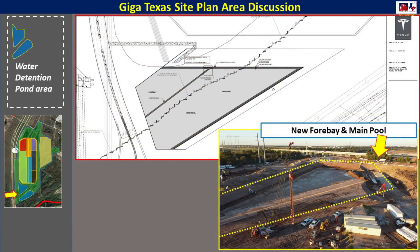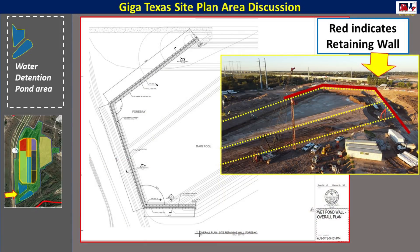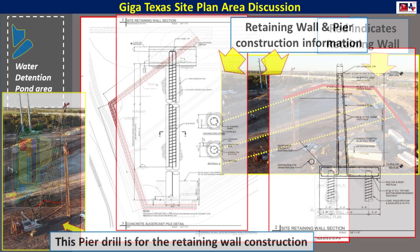Looking at some more detail from the site plan, we can see that the new pond will consist of two main parts: a forebay and a main pool area. This is the general shape it will be when completed. In addition to the shape, there's also going to be a retaining wall constructed around the southwest and north sides of the pond, as you see here. Here's some detail from the site plan so you can see that shape and how it will be configured.